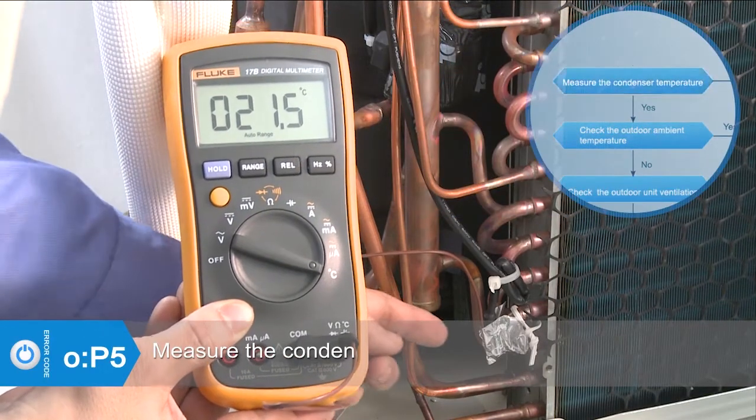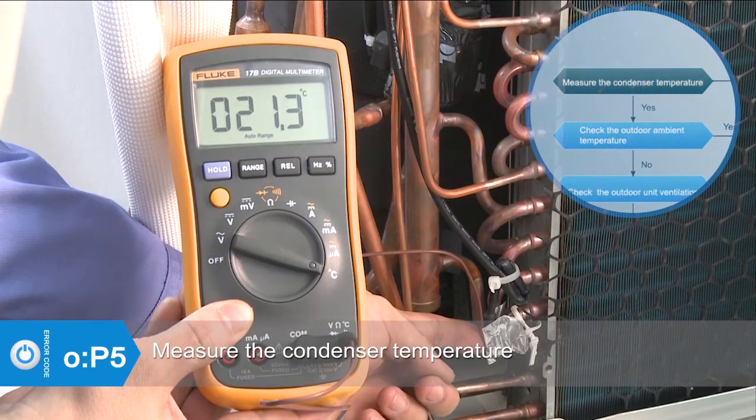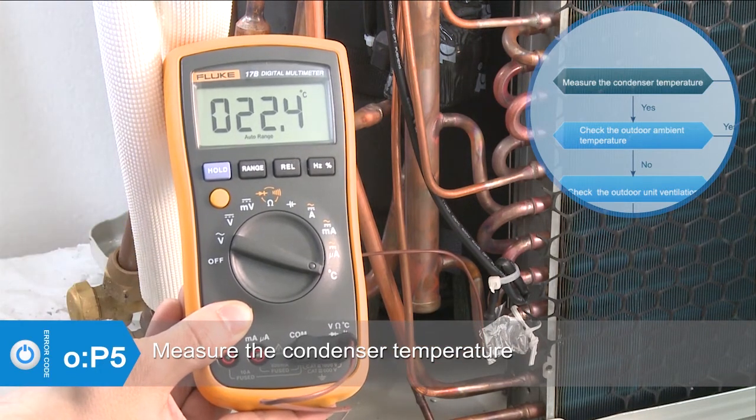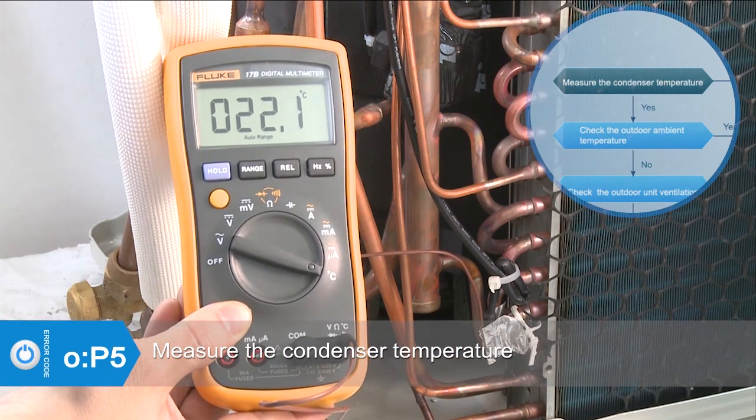Check whether the condenser temperature is higher than 65 degrees Celsius. If the temperature is lower than 65 degrees Celsius, check the condenser temperature sensor.